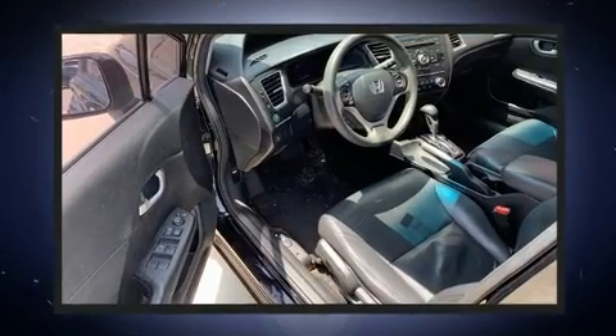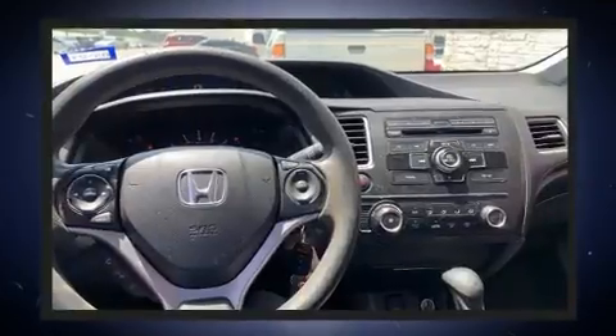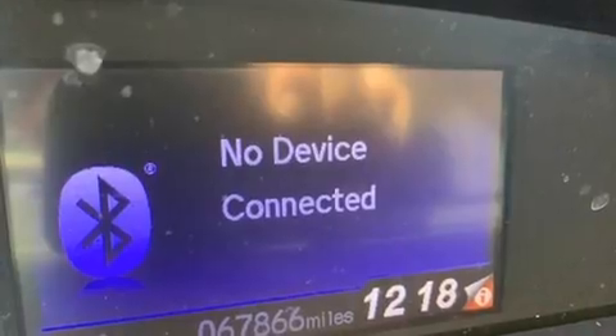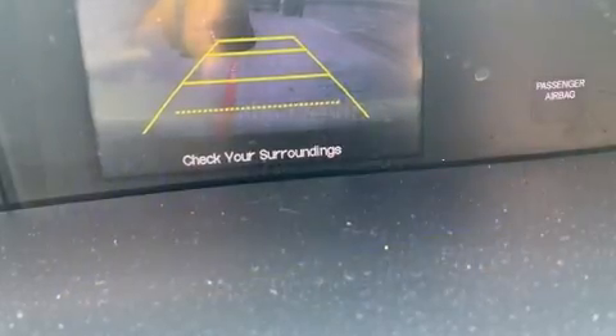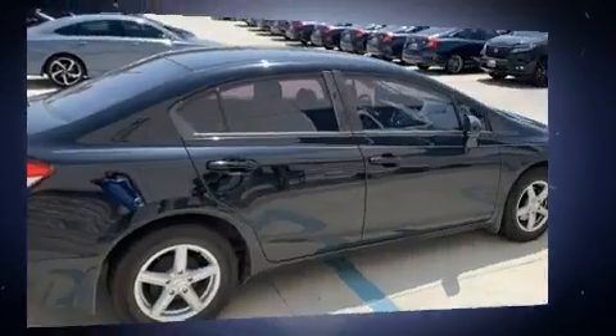Honda ensures the safety and security of its passengers with equipment such as head curtain airbags, front and side impact airbags, traction control, a security system, and ABS brakes. Brake assist technology provides extra pressure when applying the brakes.